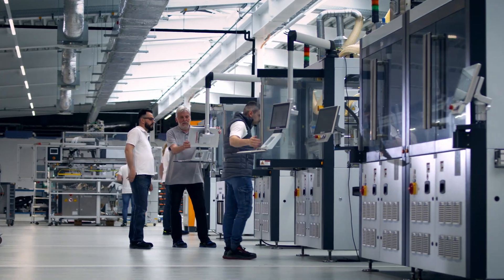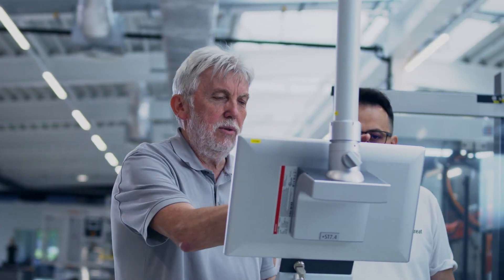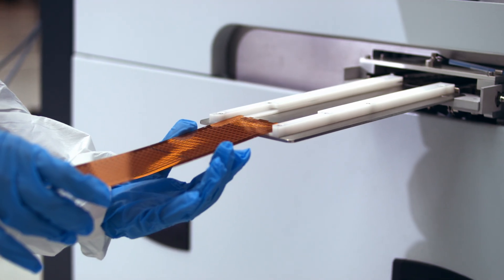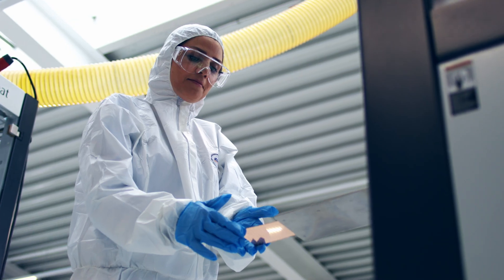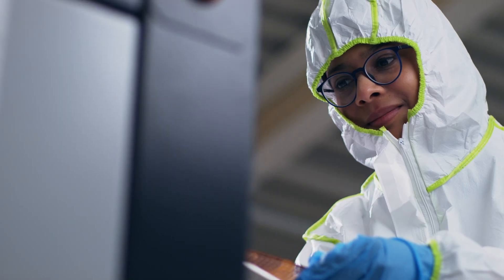The advantage of working with Tier 1 customers is that they push you to bring the equipment to the highest standards — ready for clean room, with all the features typically required in the semiconductor industry, like barcode reading on the fly and all other capabilities you can imagine.